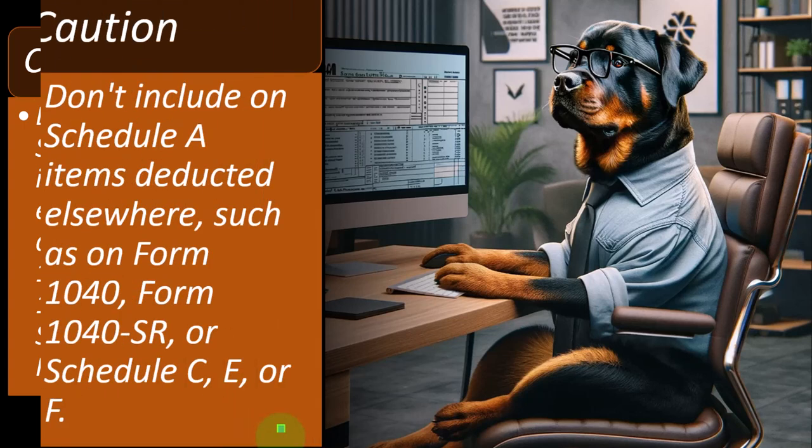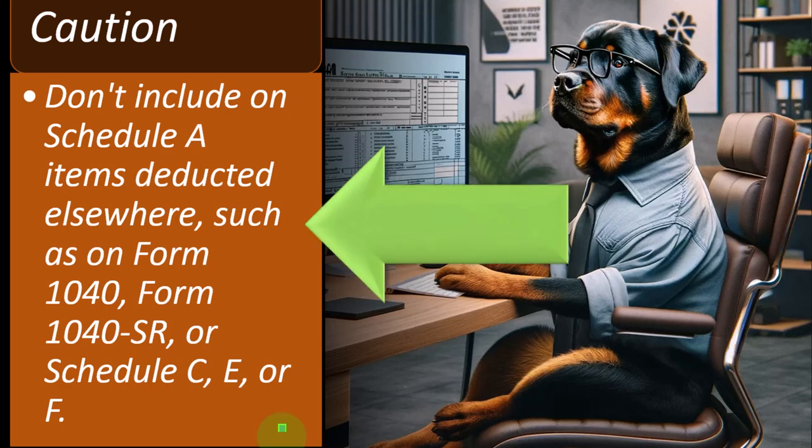Caution: don't include on Schedule A items deducted elsewhere, such as on Form 1040, 1040-SR, or Schedule C, E, or F. Some of the things on Schedule A can be a little tricky because you might be able to deduct them in other places sometimes.